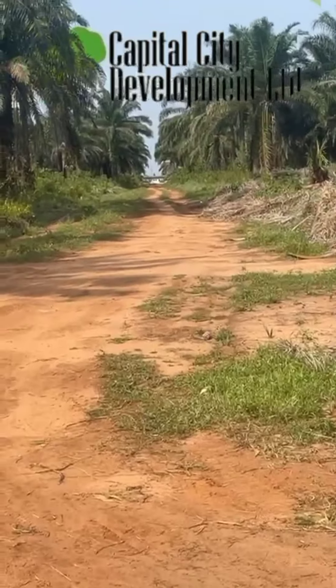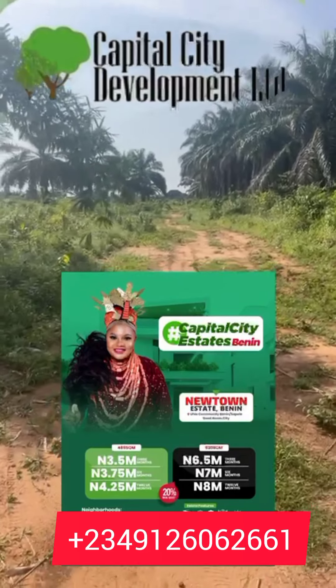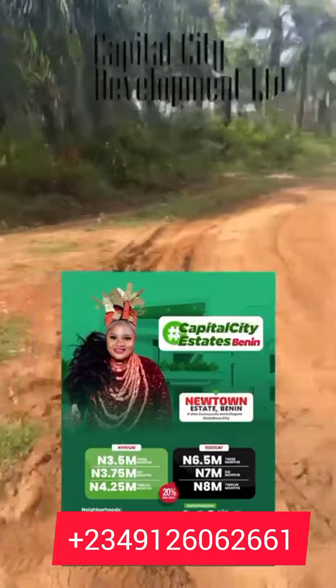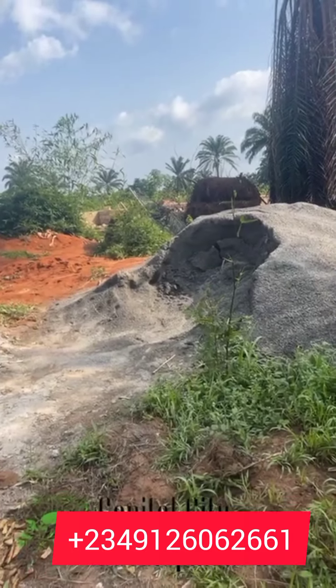Hello smart investors, welcome to our New Tan Estate. New Tan Estate is located on Bini Sapler Road. This beautiful estate is just a few minutes — just four minutes drive from Benson Idahosa University and just a few minutes walk from the road.